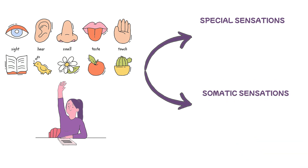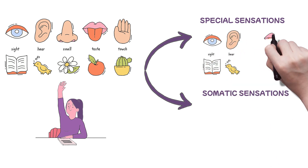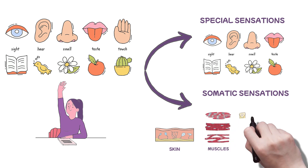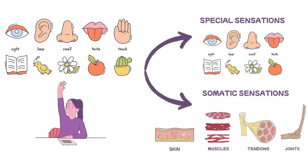The special sensations rely on dedicated sense organs like those for vision, hearing, taste, and smell. The somatic sensations, meanwhile, arise from the intricate network of receptors within our skin, muscles, tendons, and joints. These form the somatosensory system.